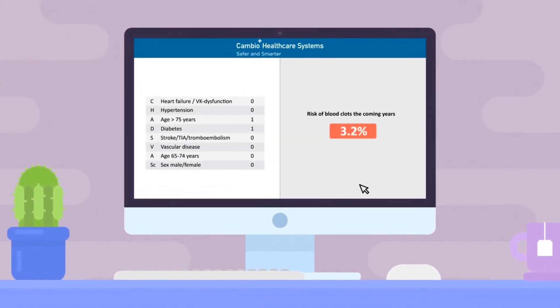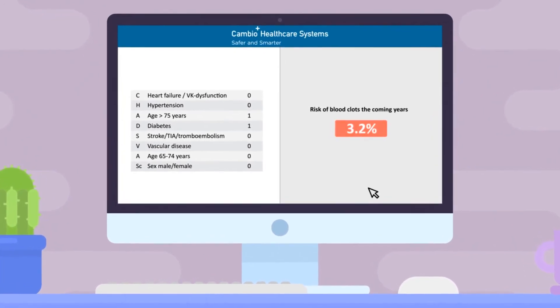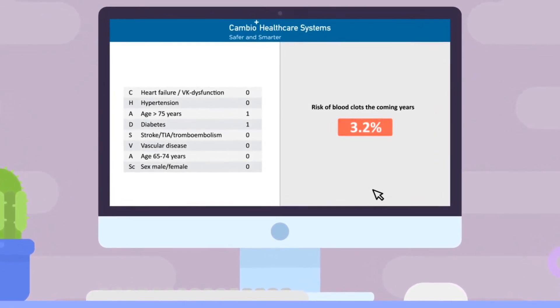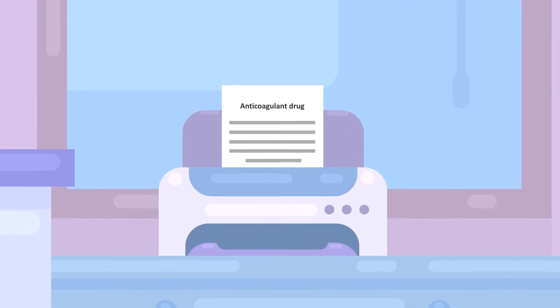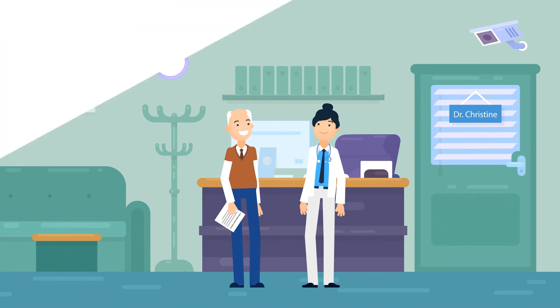During the consultation with Adam, she opens his record. The Cambio CDS manager alerts her that Adam may be at risk of a blood clot. Christine can now prescribe the right treatment and help Adam with prevention through medicine and lifestyle changes.